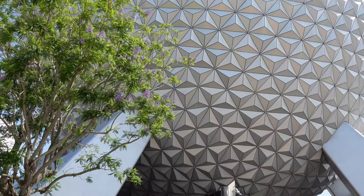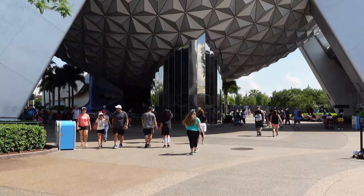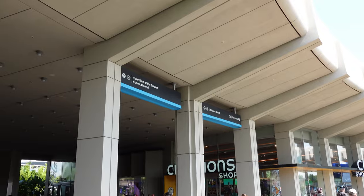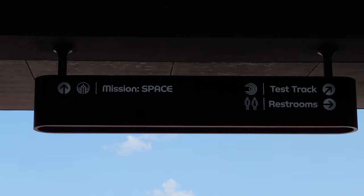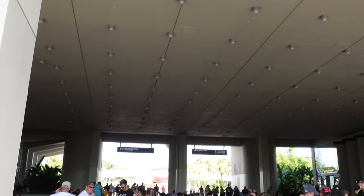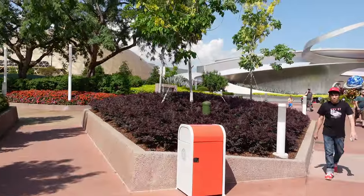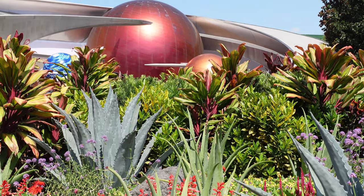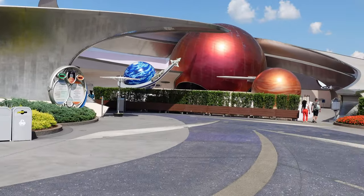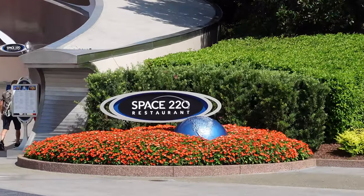First we have to get to World Discovery. In order to get there, bear left at Spaceship Earth if you're entering Epcot from the front. Cut through right in between Creations and Connections — you can see Mission Space right there in the back, and connected to Mission Space is Space 220. We're passing Guardians now, and you can see right back there, that's Mission Space. If we go left we'd be going on Mission Space, but we're going right — and you can see there's the sign. Space 220.